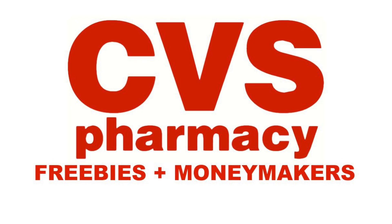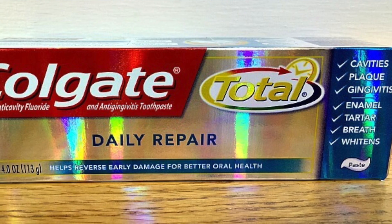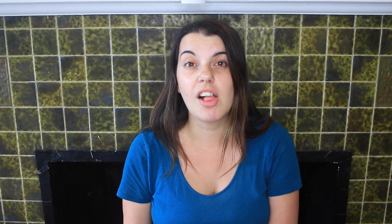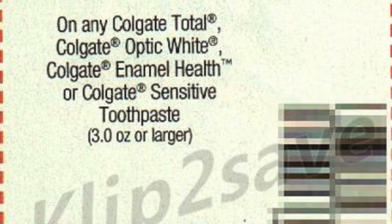The first store we're going to talk about is CVS. CVS is super hot this week — you guys will know that if you saw my matchup video or my haul video from yesterday. The first deal is on the Colgate Total Toothpaste. It is on sale for $3 this week. You're going to use the $1 off one coupon from the SmartSource 8/27, and this week a $2 off one coupon is printing at the Redbox for everyone, so when you combine those it makes it completely free.